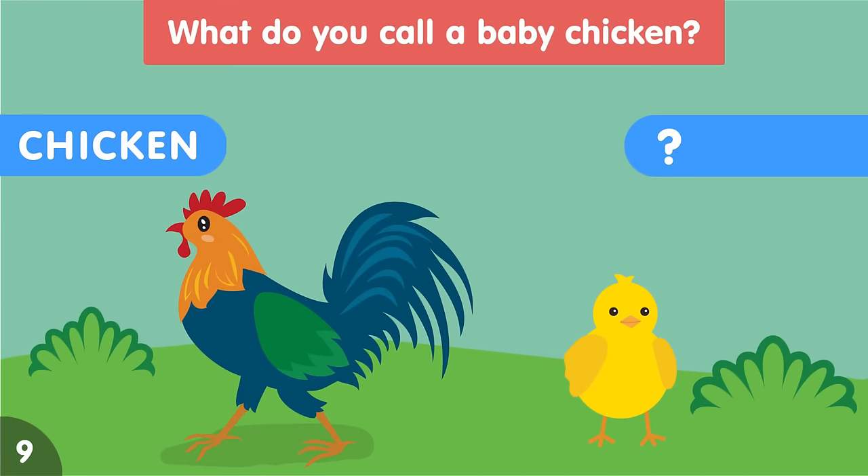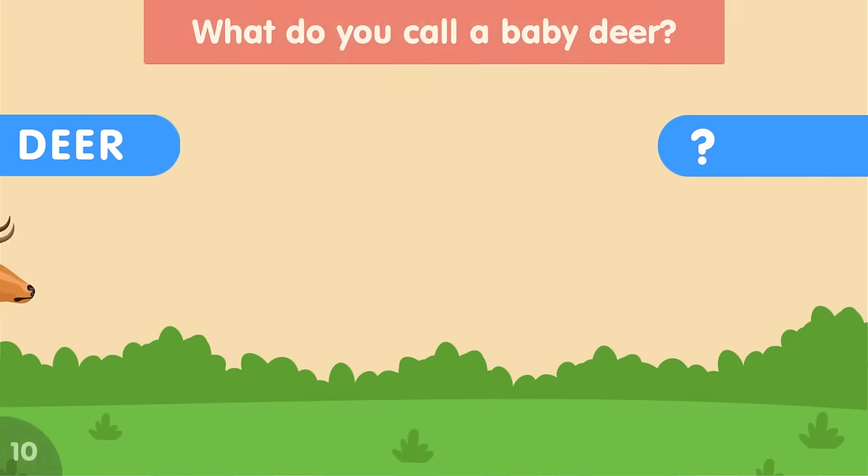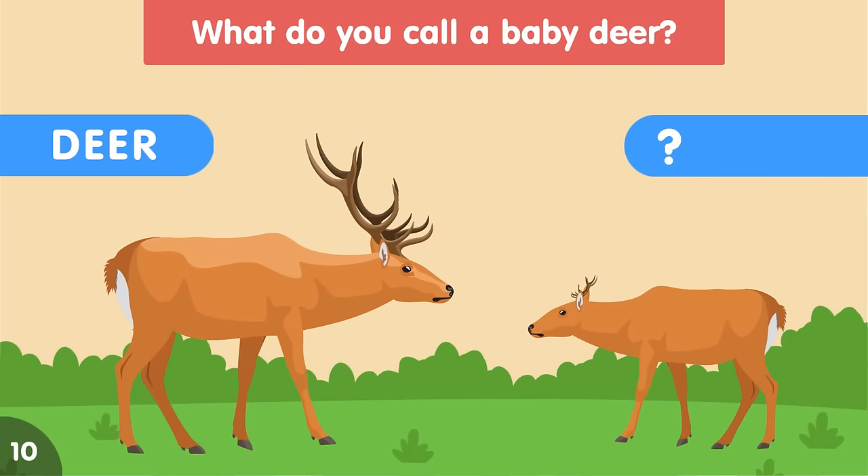What do you call a baby chicken? A baby chicken is called a chick. What do you call a baby deer? A baby deer is called a fawn.